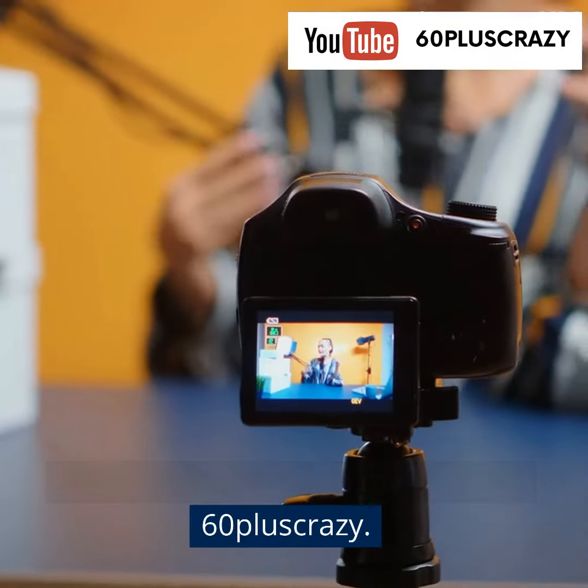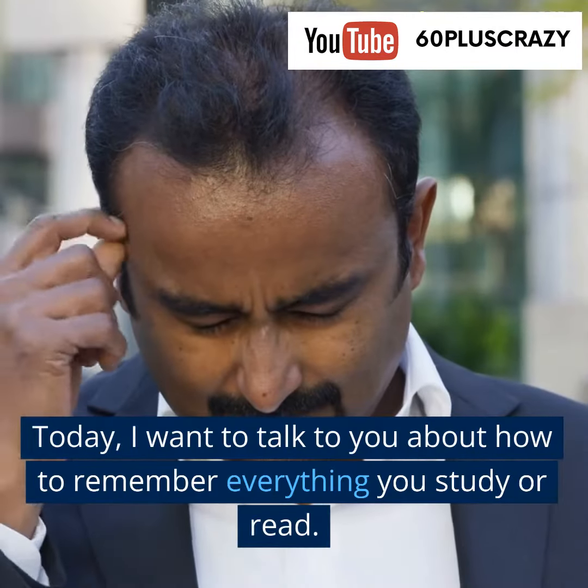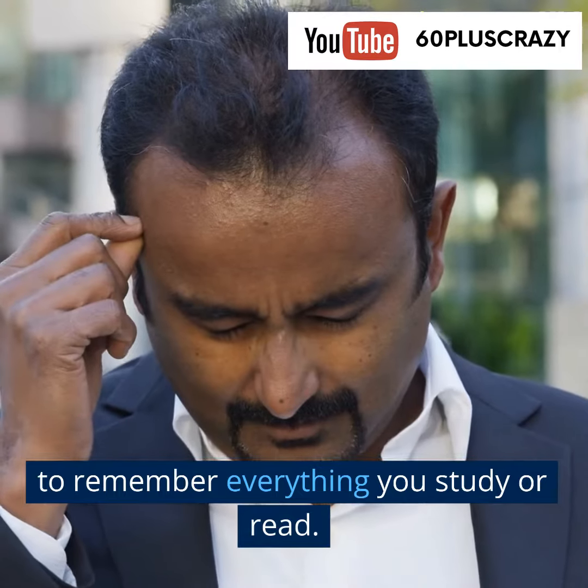Hello and welcome to my channel, 60 Plus Crazy. Today, I want to talk to you about how to remember everything you study or read.